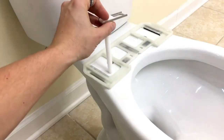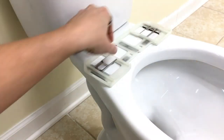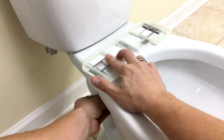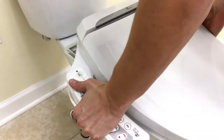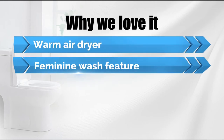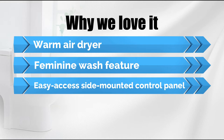Once the bidet has done its job, a small vent emits warm air for drying. A heating element keeps the seat comfortably warm, while a small reservoir warms water for the bidet. Why we love it: warm air dryer, feminine wash feature, and easy access side-mounted control panel.